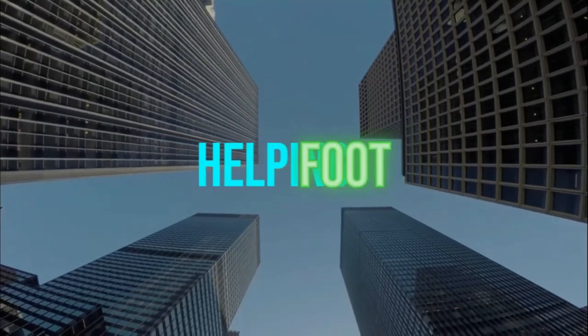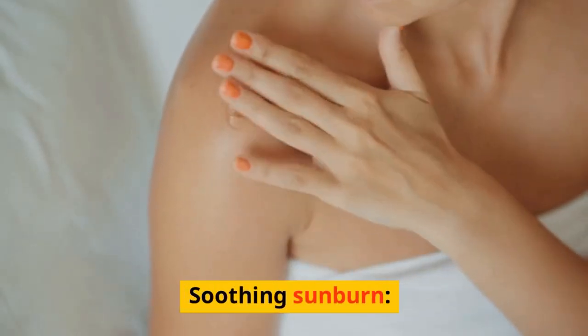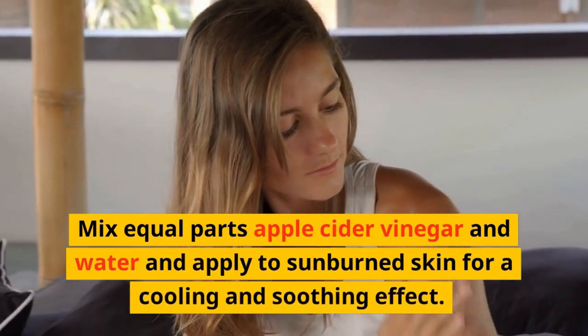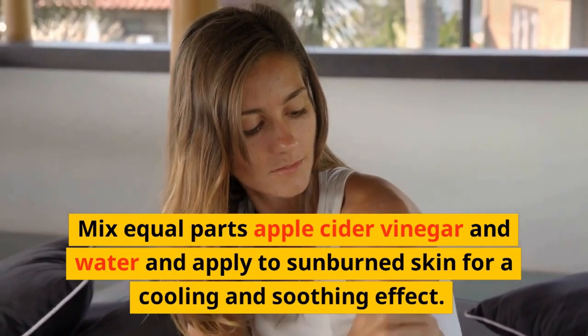10 Uses for Apple Cider Vinegar. Soothing Sunburn: Mix equal parts apple cider vinegar and water and apply to sunburned skin for a cooling and soothing effect.